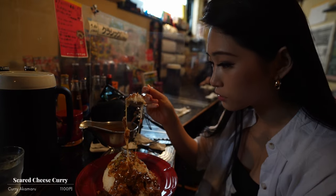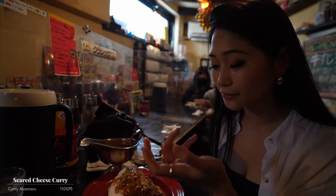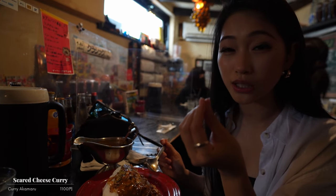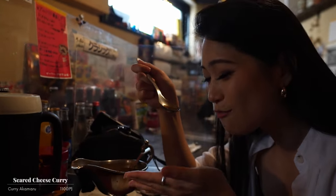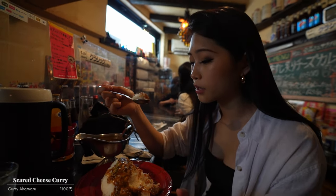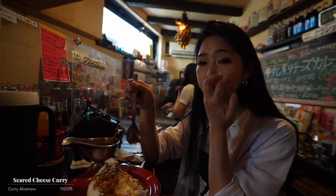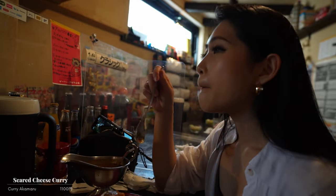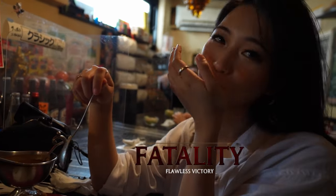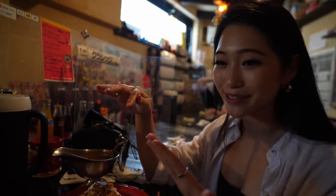The cheese is spicy. It's melted so well and it's got crispy bits in it as well, and there's corn. Every bite is so good. Let's try this beef — oh my gosh, it's so soft. My favorite curry that I found in Tokyo by far. It was so good, I'm so happy.